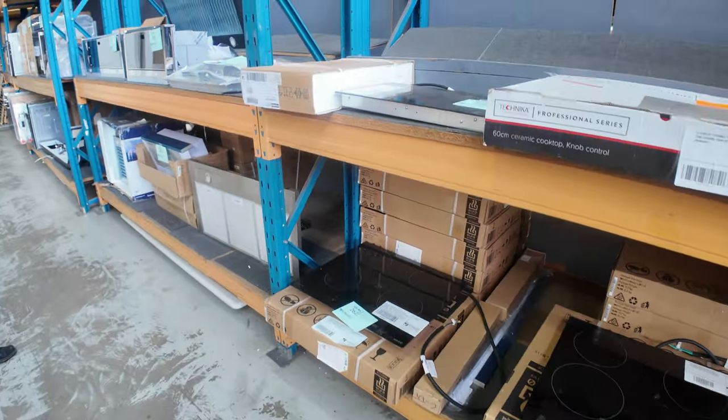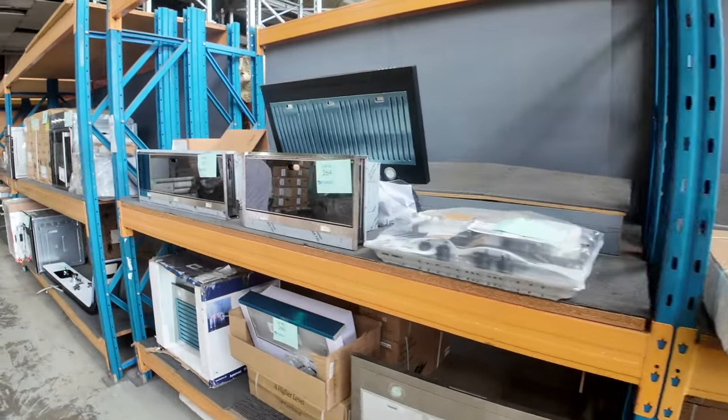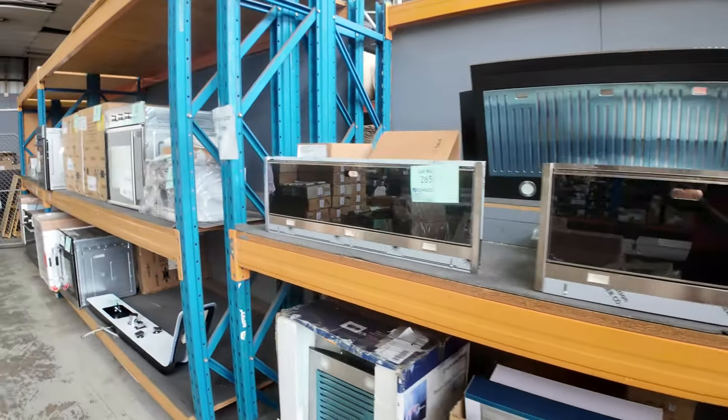We've also got cooktops and range hoods in all different brands, all with warranty — really nice stuff to pick up tomorrow.